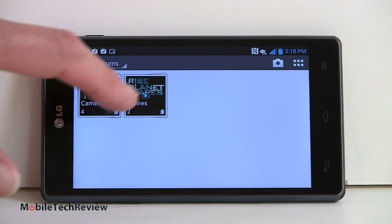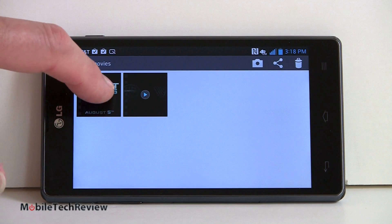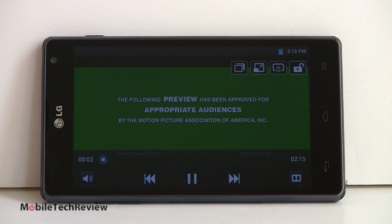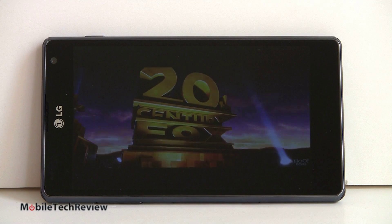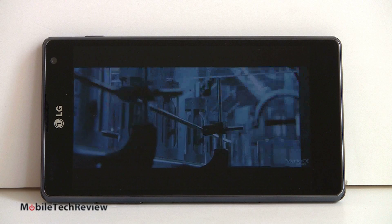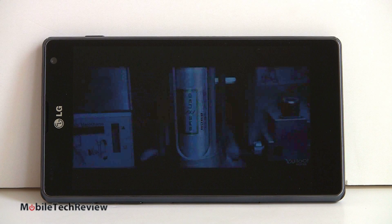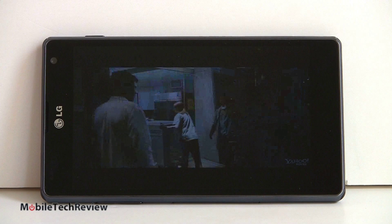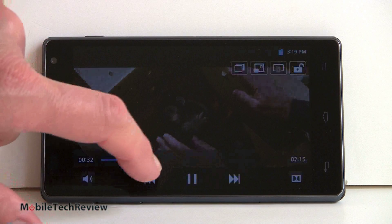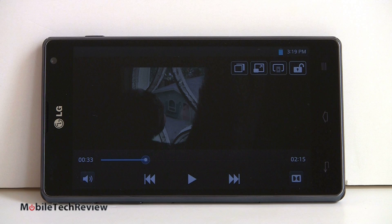Now we'll check out 1080p local playback with a high-profile MPEG-4 trailer. Looking very sharp — there's a little bit of letterboxing since this is actually 15:9 instead of 16:9 aspect ratio. Smooth playing, gorgeous looking on the 4.7-inch high-resolution IPS. Definitely a nice screen for those who want to watch videos on the go.